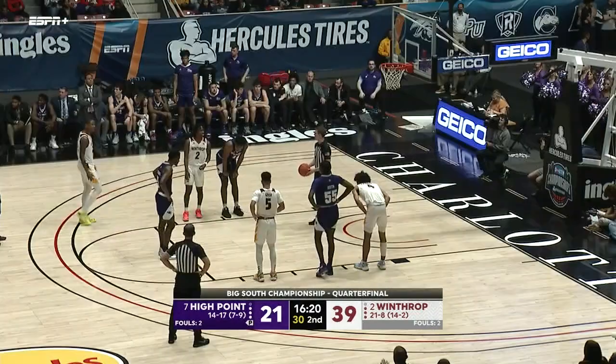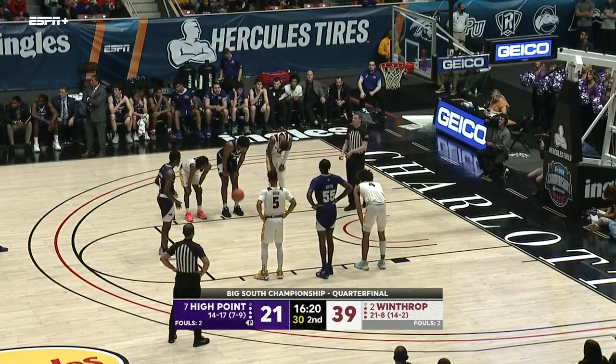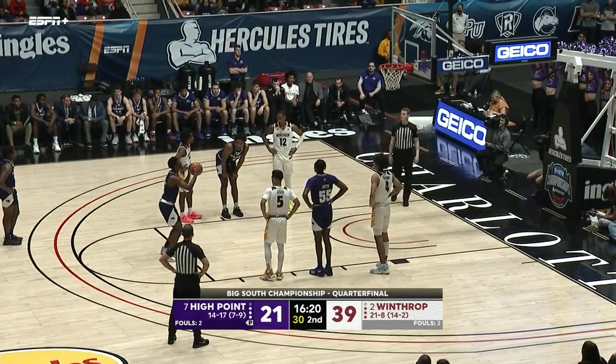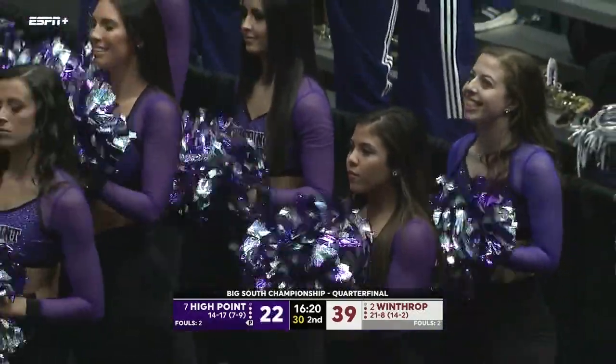If you can't shoot the ball consistently, or if you're off that night, you have to find other ways to impact the game against this team. Randleman now with six points.